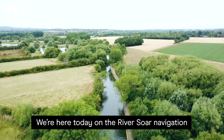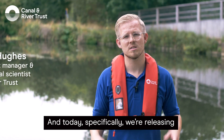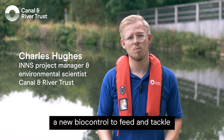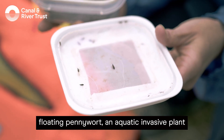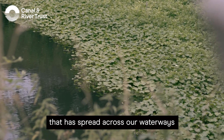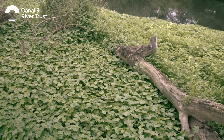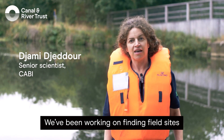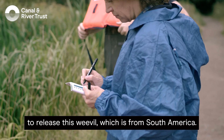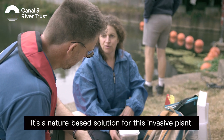We're here today on the River Soar navigation just north of Leicester, and today specifically we're releasing a new biocontrol to feed and tackle floating pennywort, an aquatic invasive plant that has spread across our waterways causing a huge amount of issues. We've been working on finding field sites to release this weevil, which is from South America. It's a nature-based solution for this invasive plant.